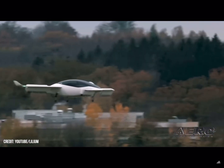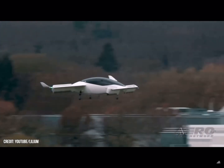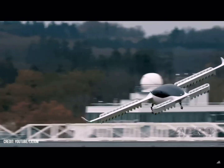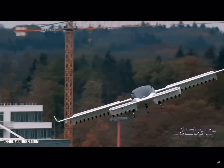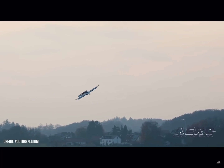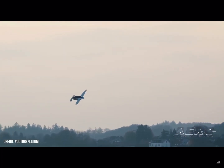Lilium begins flight testing in Spain. Lilium has officially begun its efforts to test and evaluate their electric VTOL Phoenix II aircraft. The manufacturer will extend the flight envelope through a series of flights to evaluate the prototype's behavior and transition from vertical takeoff and hover to horizontal flight.